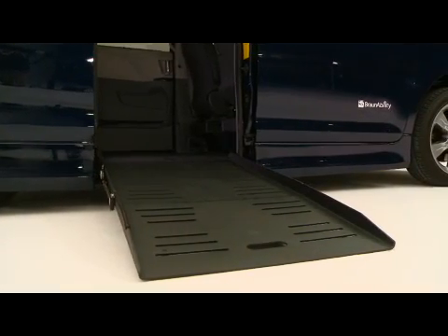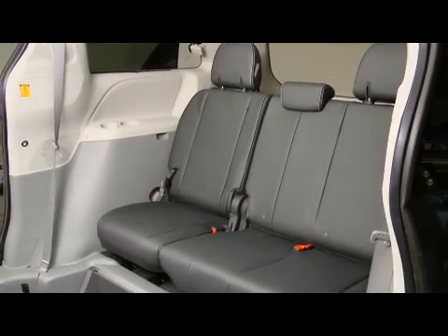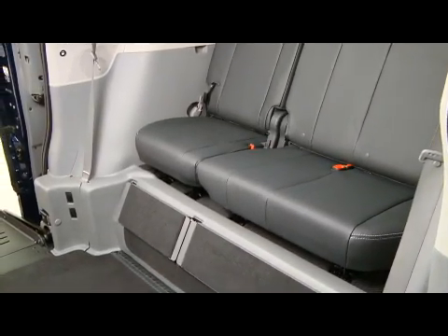As with any significant purchase, it makes good sense to explore your options. When it comes to vehicles, that means getting your hands on the controls, testing the features, taking it for a ride. That's especially important if you're dealing with a disability, because adjusting to the vehicle after you've bought it may not be an option.